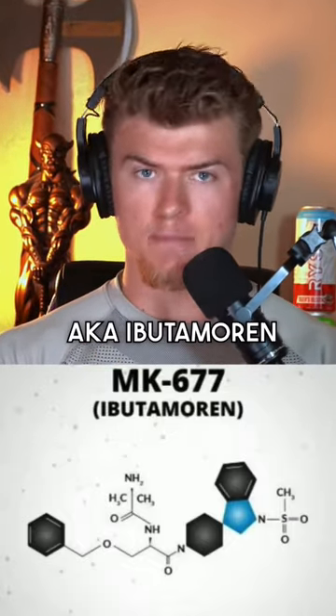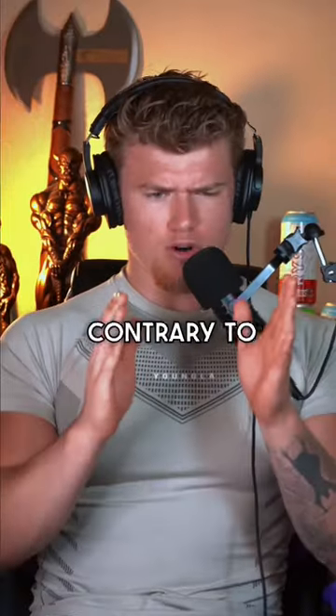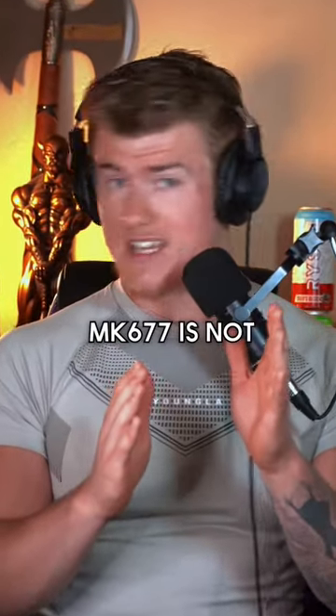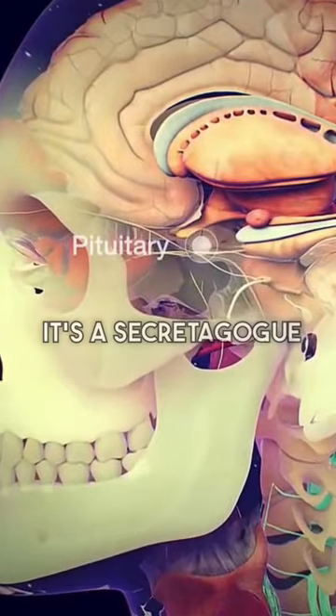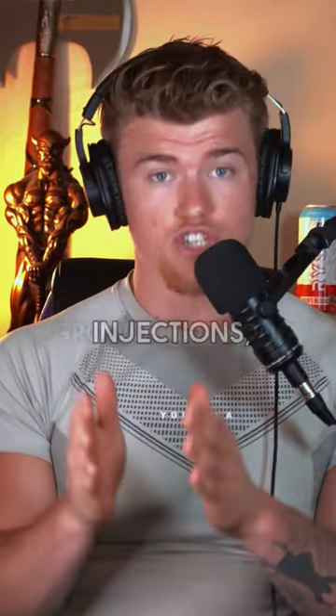MK-677, aka Ibutamorin. Easily the most requested PED video. What is it and what does it do? Contrary to popular opinion, MK-677 is not a SARM. It's a secretagogue that encourages your pituitary gland to increase your body's growth hormone production, and along with it comes many of the benefits of exogenous growth hormone injections.